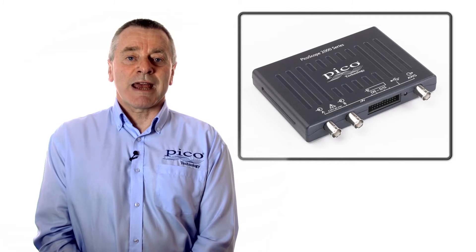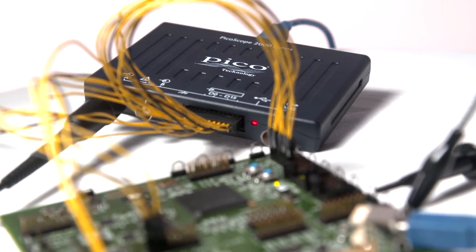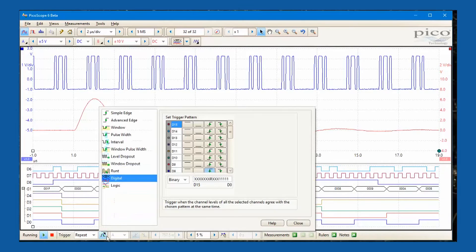PicoScope 2000 series MSO models have two analog channels and 16 digital channels, which provides the ability to accurately time-correlate analog and digital channels, so offering a distinct advantage over a separate oscilloscope and logic analyzer.